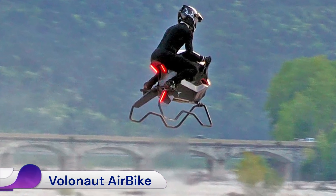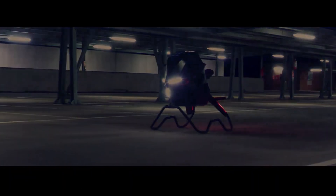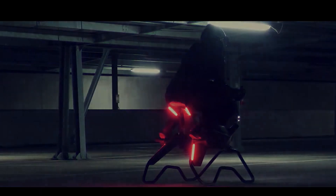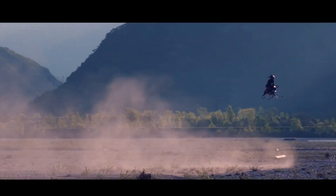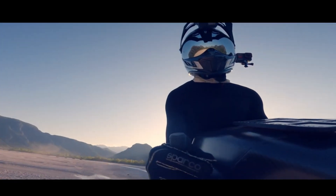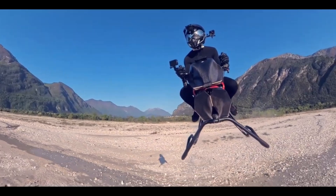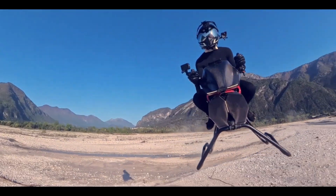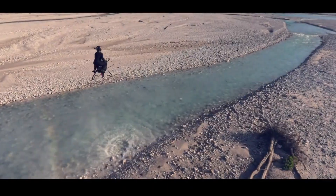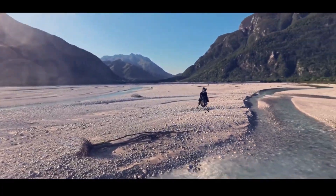The Volanat air bike is a cutting-edge personal hover bike developed by Polish inventor Tomasz Patan, renowned for his work on the Jetson 1 EVT Tal. This futuristic vehicle aims to transform personal air mobility by offering a unique blend of advanced engineering and sci-fi inspired design. The design is minimalistic with an open frame, providing the rider with an unobstructed 360-degree view and an immersive sensation of flight — with no roof, windshield, or cockpit.